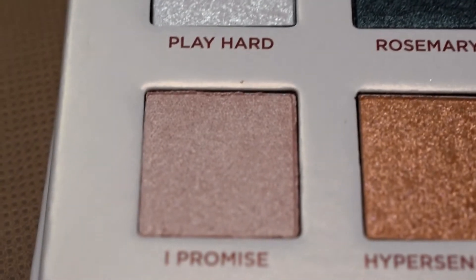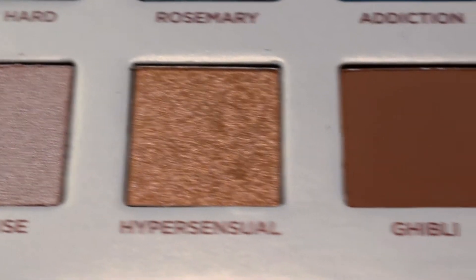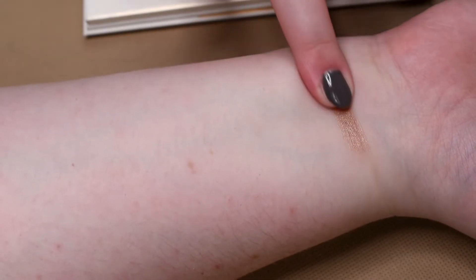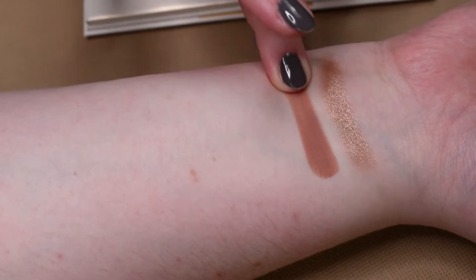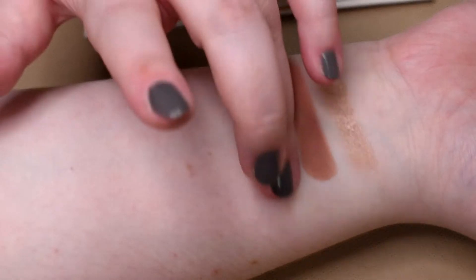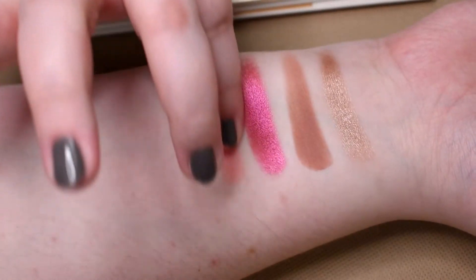I'm going to do swatches starting from left to right, every row separately. In the first row we have shades Aesthetic, Contigo, Big Experience, Giulietta, and Romeo.